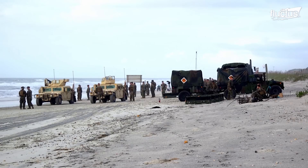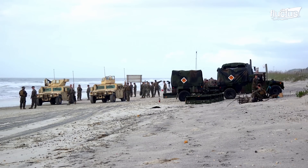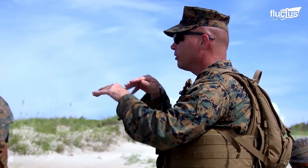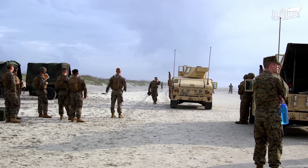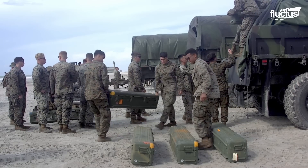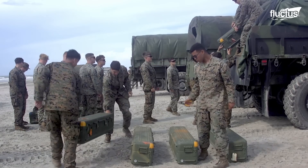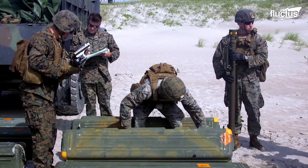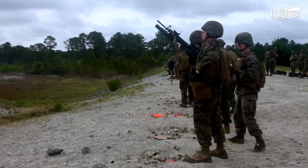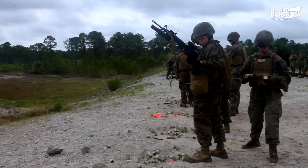The U.S. Marines take these threats so seriously that it has designated battalions responsible for protecting against them. They are known as the Low Altitude Air Defense, or LAD.